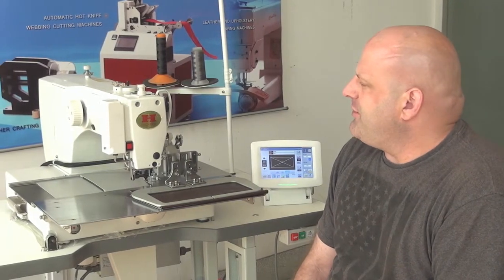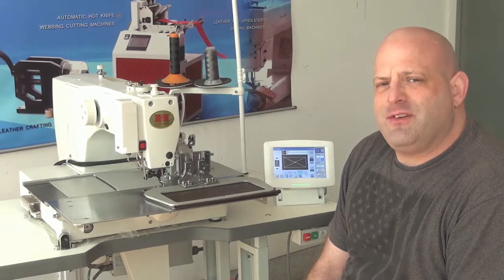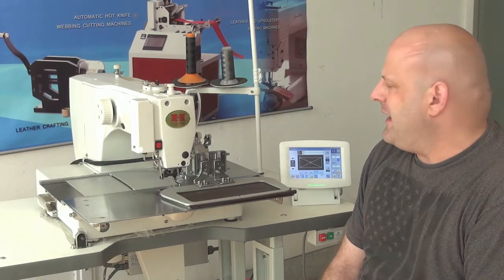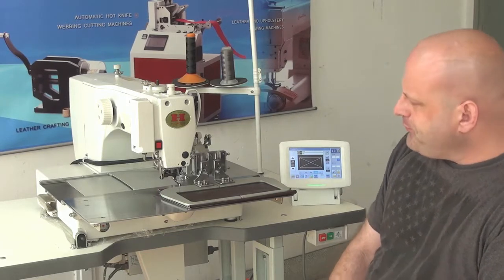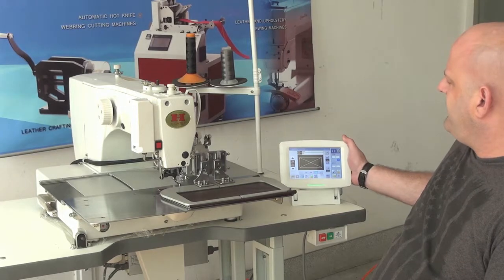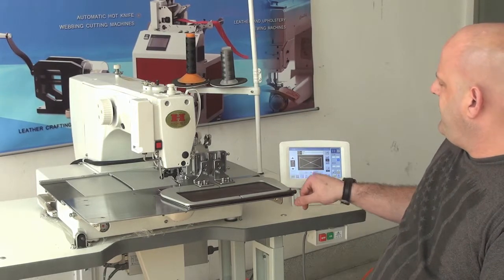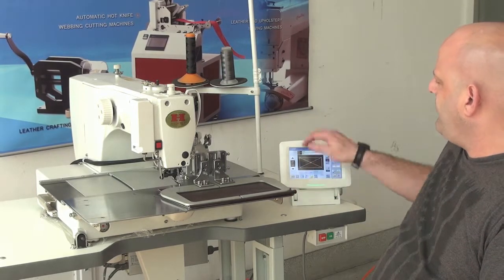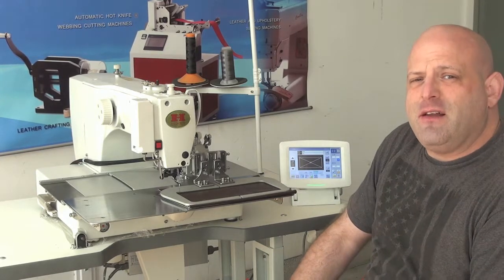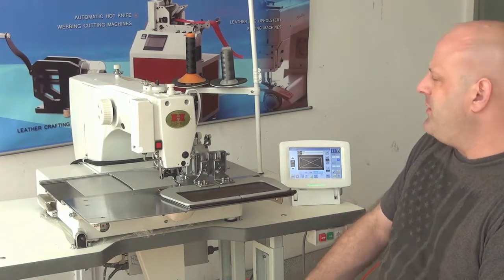The machine uses a 135x17 needle system for fabric or a 135x16 needle system for leather. The computerized onboard programming system allows the operator to input and program directly from the LCD screen, so it's not necessary to have a separate stand-alone program to accomplish that.